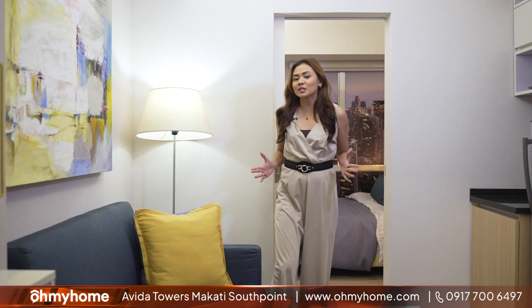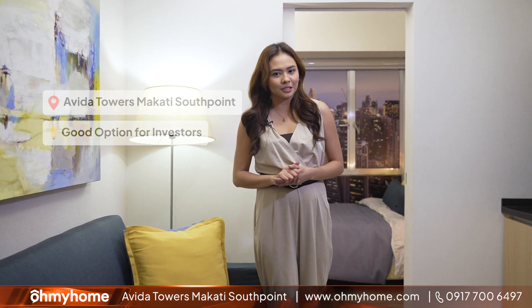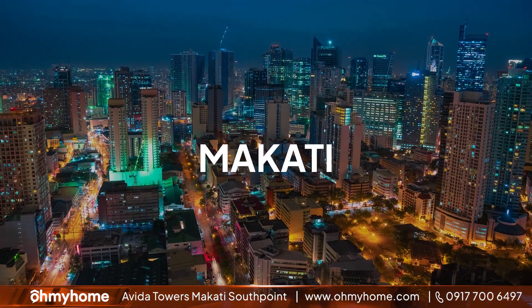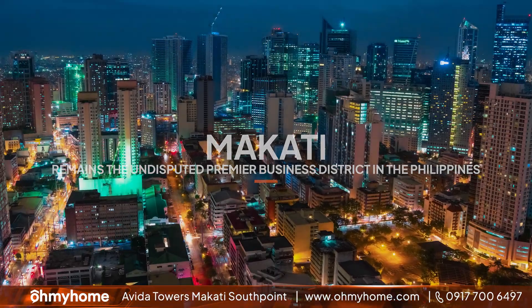Properties at Avida Towers Makati South Point make for a good option for investors. Why? Because Makati remains the undisputed premier business district in the Philippines. That means there will always be individuals and professionals looking to rent a home in Makati.